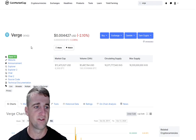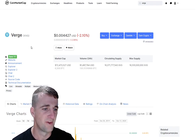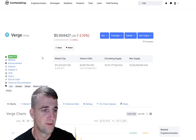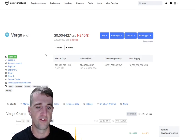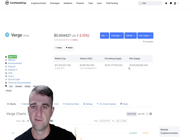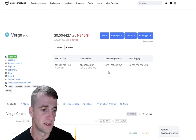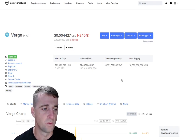So Verge, which is ticker XVG, is currently ranked 117 out of all cryptos listed on CoinMarketCap. We have a coin price of $0.004427. We are currently 2% down on today's trading. We have a maximum supply of 16.5 billion coins, and out of those in circulation we pretty much have them all — so it's 16.3 billion. We have a 24-hour volume of $1.4 million.